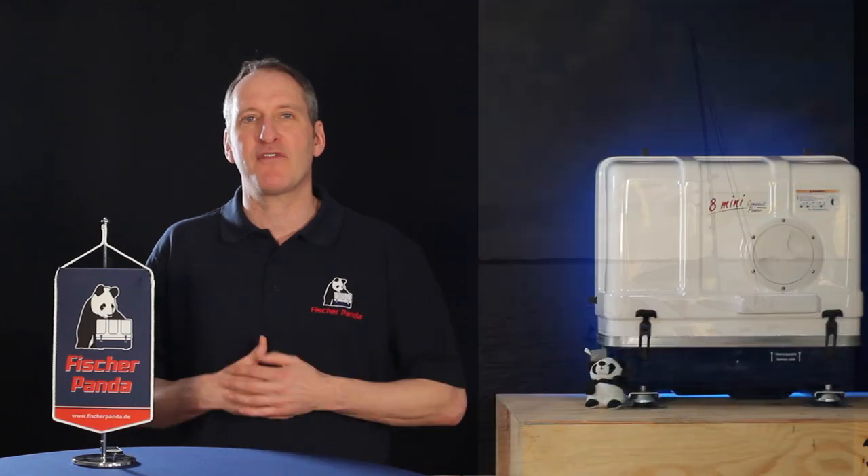Why is a 3D printer installed on board this catamaran? If you'd like to know the answer, please stay tuned and let me tell you about the Sailing for Handicaps project.